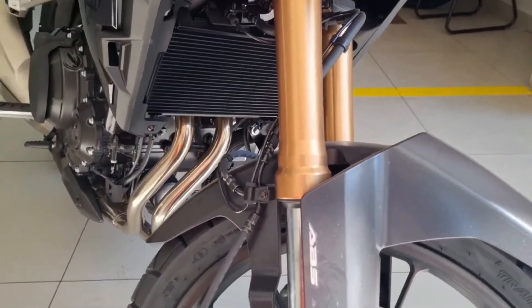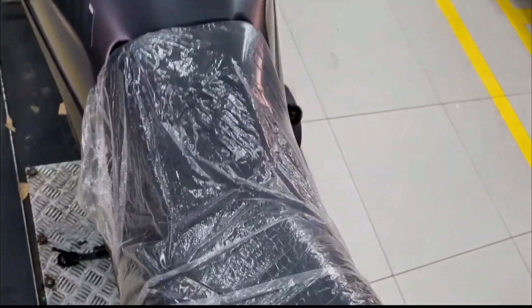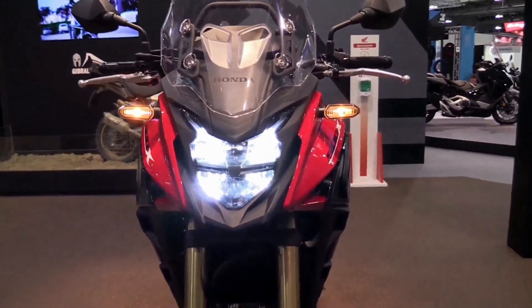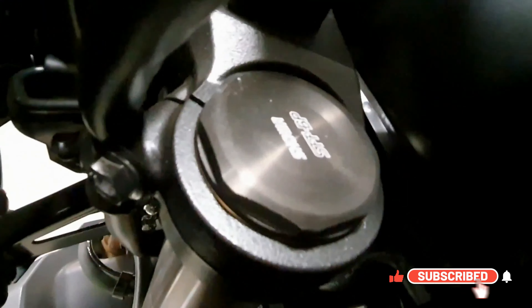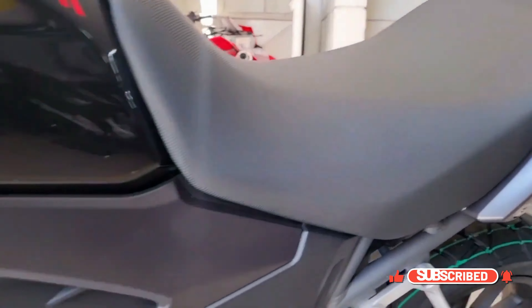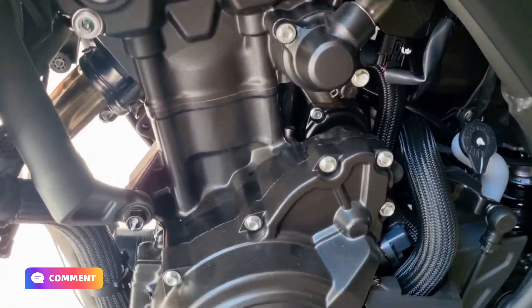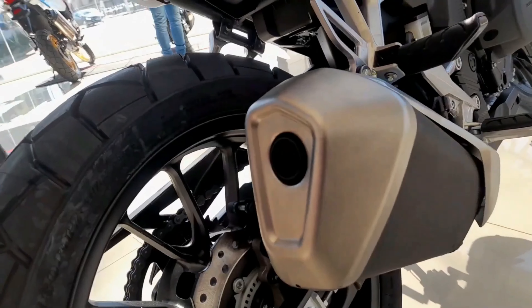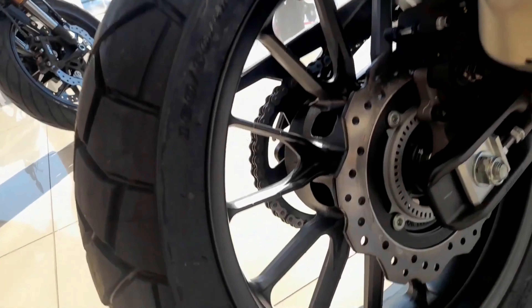The CB500X's mainframe is made of steel tubes in the shape of a diamond. Telescopic forks are used up front, and a monoshock with a nine-step preload adjustment is used to absorb shock. A 471cc, eight-valve, liquid-cooled, parallel twin-cylinder engine delivers 43.2 Nm at 6,500 rpm and 47 bhp at 8,500 rpm. An assist and slipper clutch mechanism are included in the six-speed gearbox.